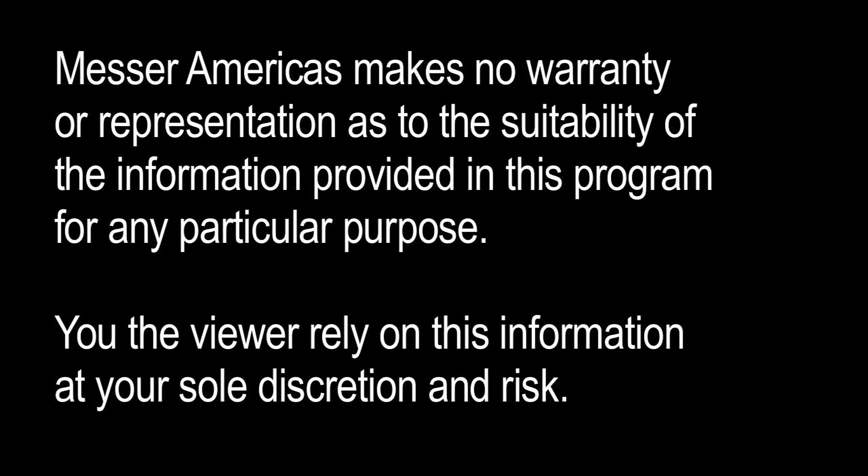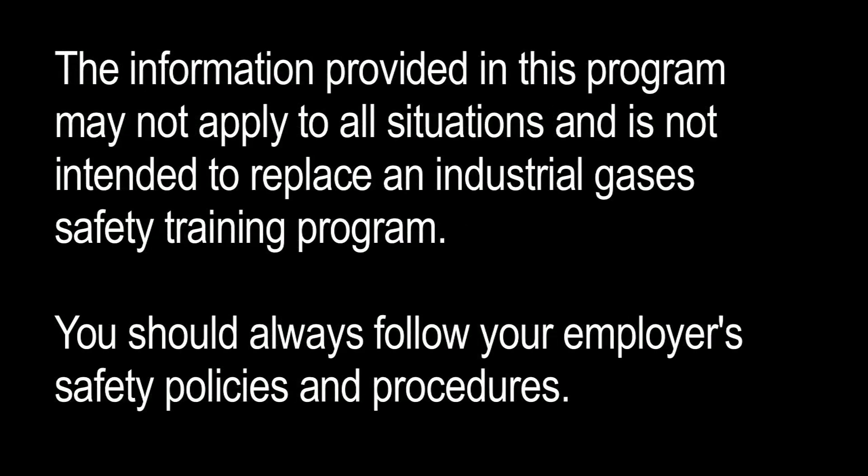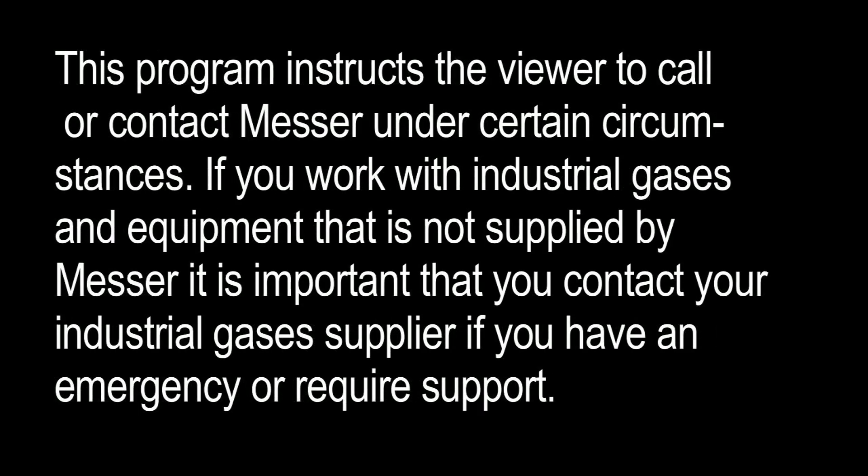Messer Americas makes no warranty or representation as to the suitability of the information provided in this program for any particular purpose. You, the viewer, rely on this information at your sole discretion and risk. The information provided may not apply to all situations and is not intended to replace an industrial gases safety training program. You should always follow your employer's safety policies and procedures. If you work with industrial gases and equipment not supplied by Messer, contact your industrial gases supplier if you have an emergency or require support.